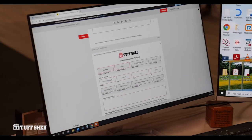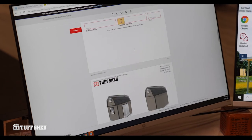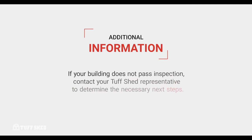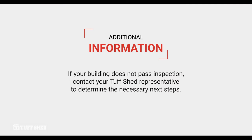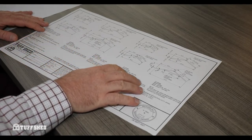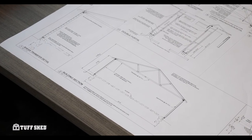Just like with a basic zoning inspection, once your building passes the final inspection, sign off on the electronic ICA form and submit it to Tuftshed. If your building does not pass inspection for whatever reason, contact your Tuftshed representative to determine the necessary next steps. Usually, when buildings fail inspections, it's due to the inspector wanting to see more detailed paperwork, such as a localized engineering specification.